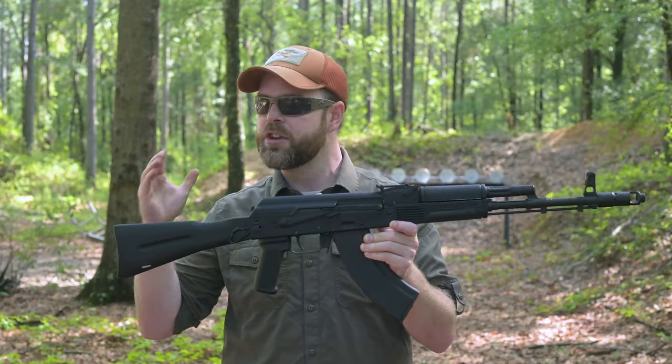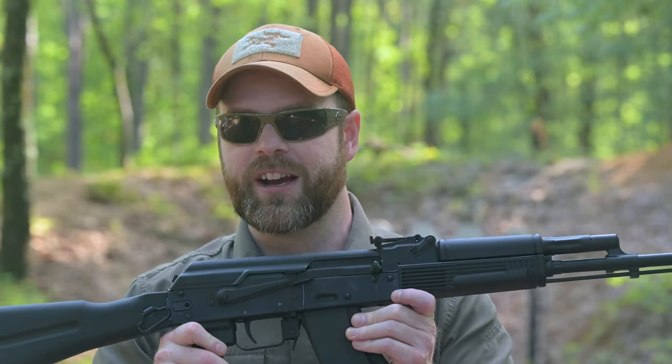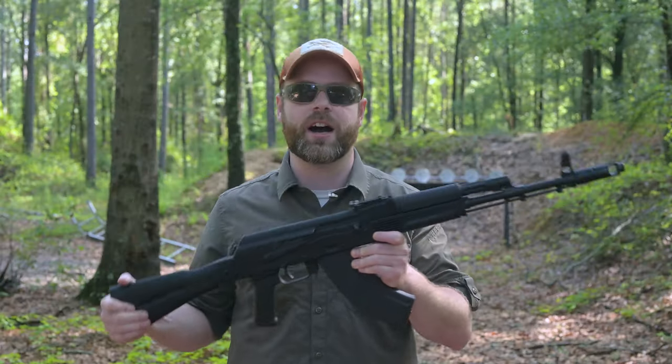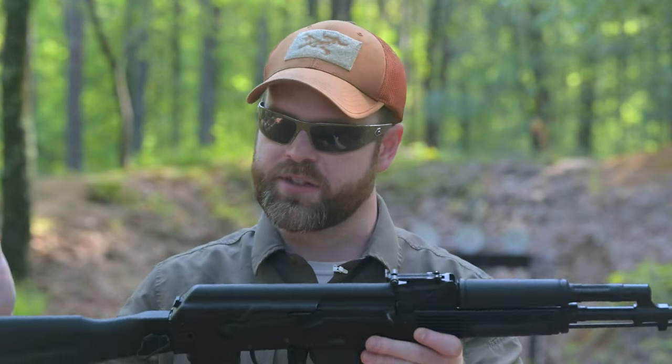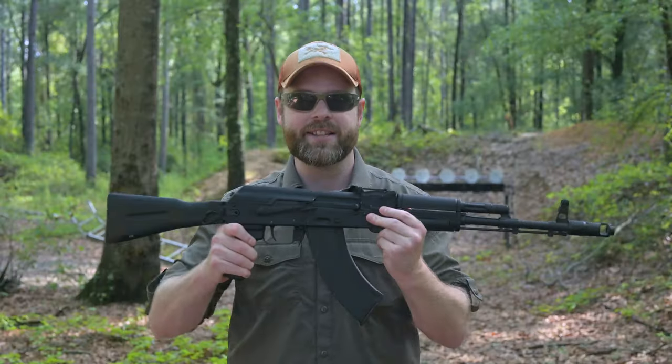This is the only time I've ever been tempted to purchase an American-made AK, because we are not getting side-folding imported AKs in the foreseeable future. With an MSRP of around $1,400, it is not a cheap gun — but if you want a 100-series AK as close to the real thing as humanly possible without paying a specialized builder, the KR-103 SFS is your ticket.